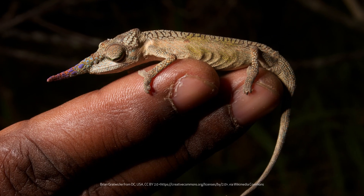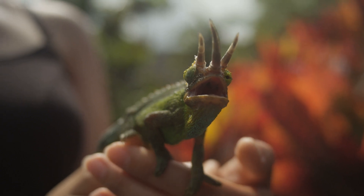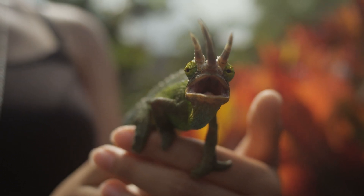One species of chameleon has a nose that would rival Pinocchio's, while another looks like a baby triceratops with three horns growing out of its head. But don't let their weirdness get in the way of seeing their complex design and baffling abilities.